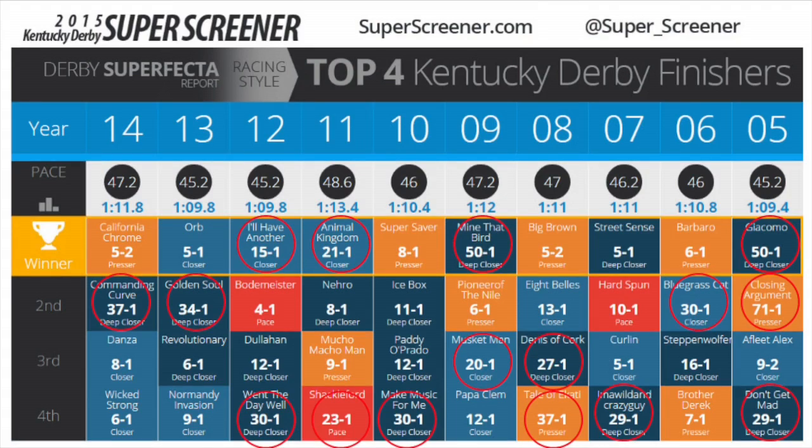In the last five years, we have successfully chosen in a row the top 20 to 1 plus bomber that has outfinished all the others. That is 2011, Animal Kingdom, the winner at 20 to 1.